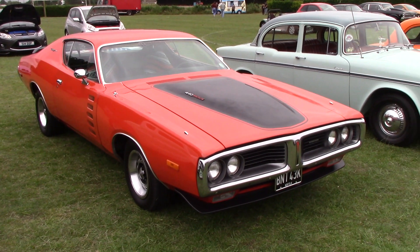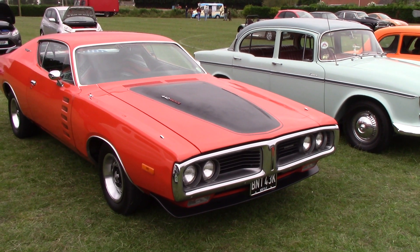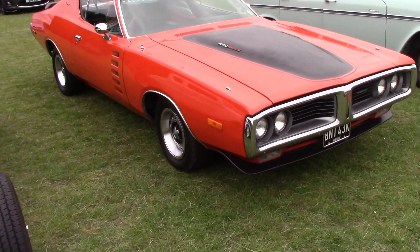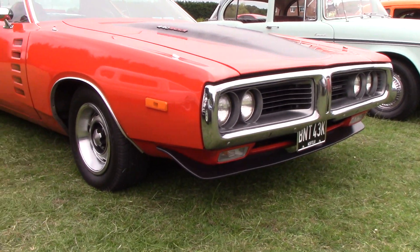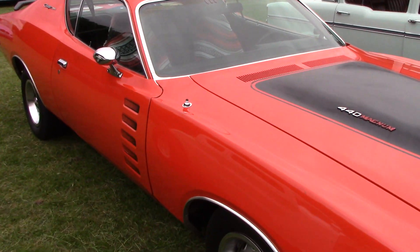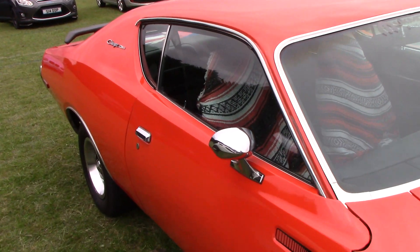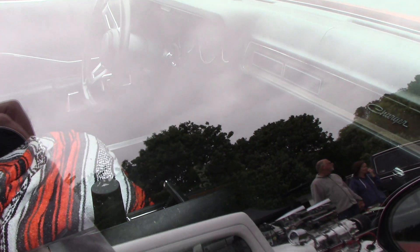Hi guys, this is an old Dodge Charger 440 Magnum. Let's look around this one — what a lovely car this one is. Automatic A-Box.